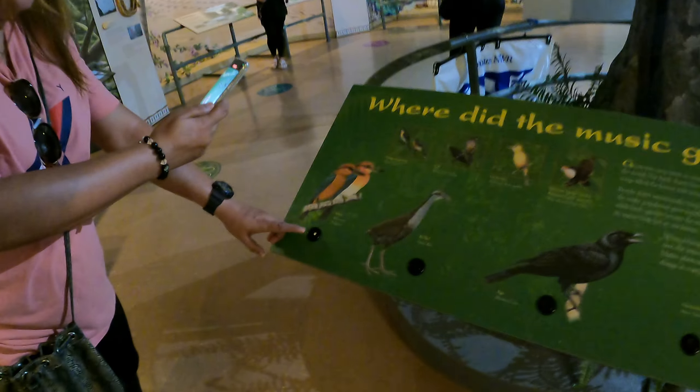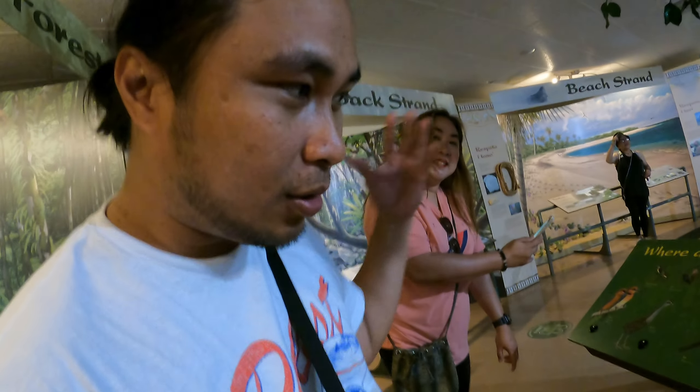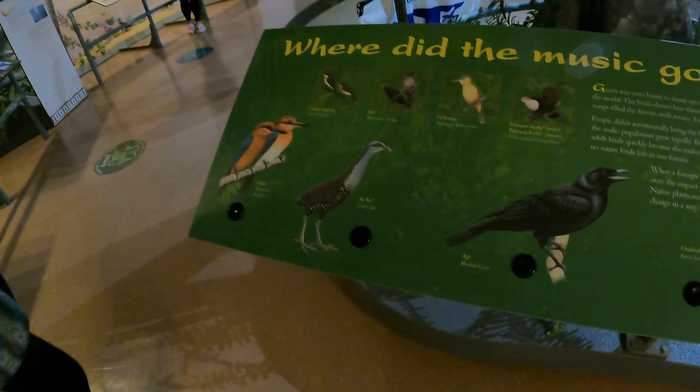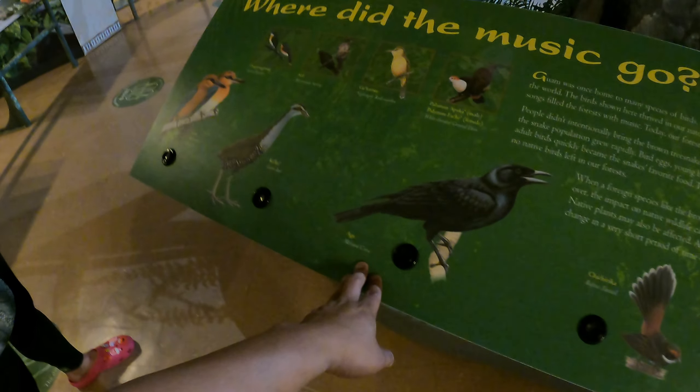You can hear the Shikra kingfisher sound, the crow, the cuckoo rail bird. I always see this crow in Tumon attacking runners. They have some birds displayed and shows of how they look.